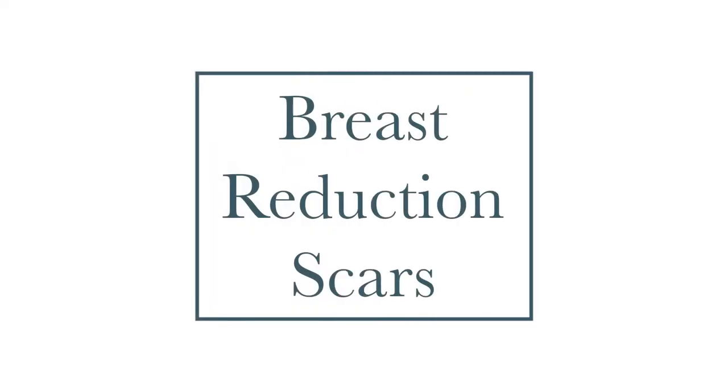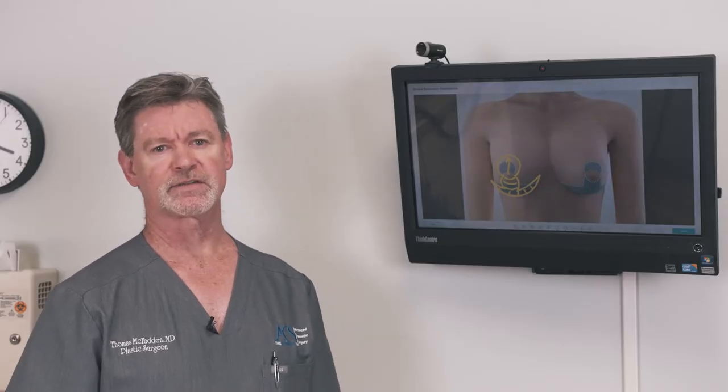This is Dr. Tom McFadden at Advanced Cosmetic Surgery here in Greenville, South Carolina, and today we're going to talk about breast reduction scars.